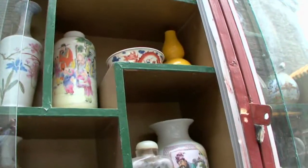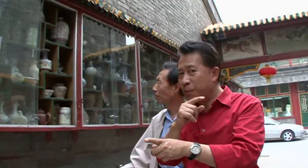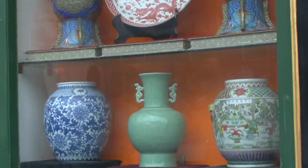Some of these vases are hundreds of years old. This little one is from the Ming dynasty. You know what? It doesn't matter how small or how big — the small one can be more expensive than the big one. It depends on how old, how ancient the piece is.